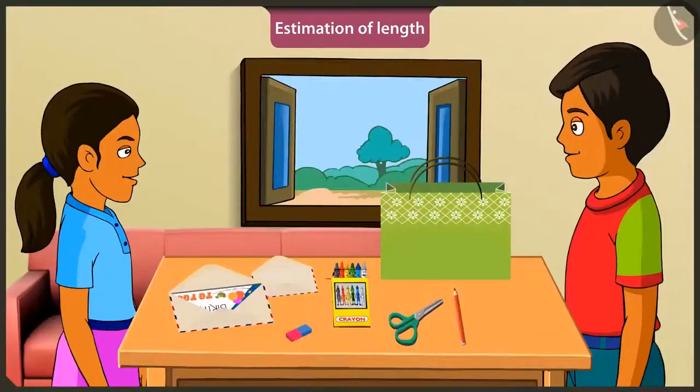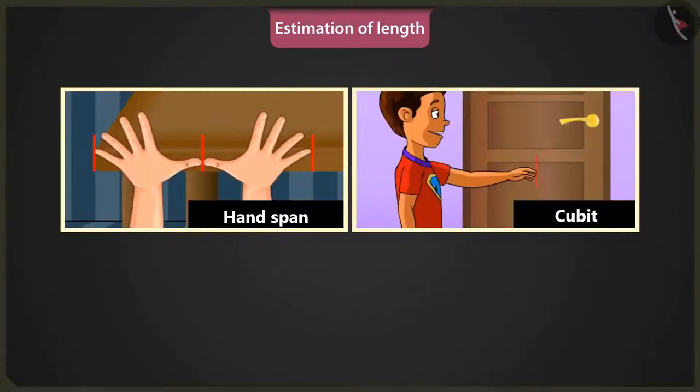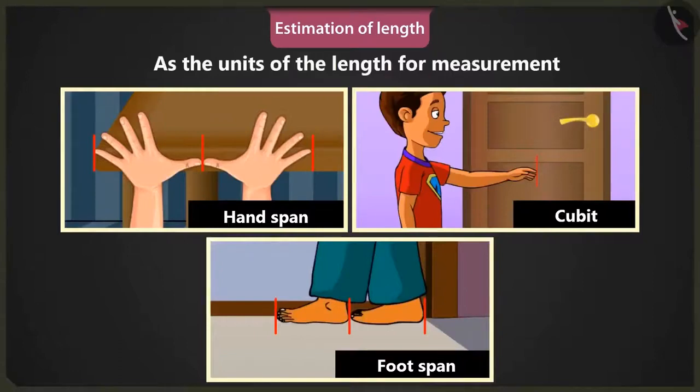Do you know, Mintu? When I went to my grandfather's house during the holidays, he told me that people during the old times used certain body parts to determine the length of objects. People used estimated measures of everything during those times. How's that? Those days, people used the length of palm, that is, hand span, length of hand, that is, cubit, and length of foot, that is, foot span, as units of measurement of length.